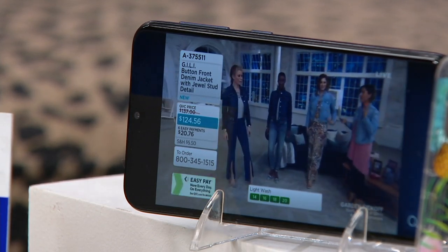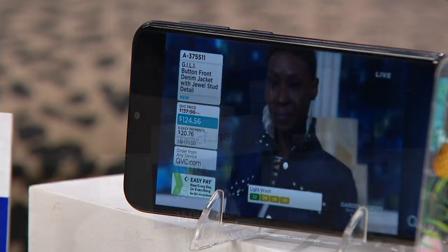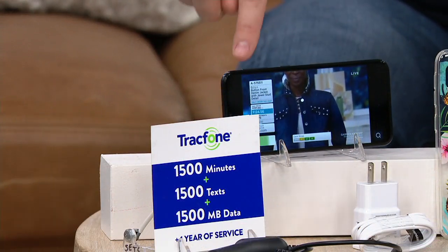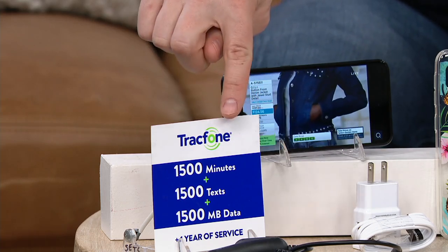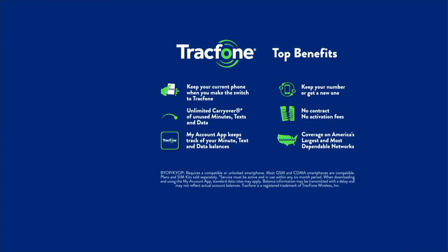It's also got something called an Octa-Core processor. Today our QVC2 Big Deal offer gives you 1,500 minutes, 1,500 texts, 1,500 megabytes of data, one year of service, and everything that you love about TrackPhone. Take a look at the benefits of getting a TrackPhone home.